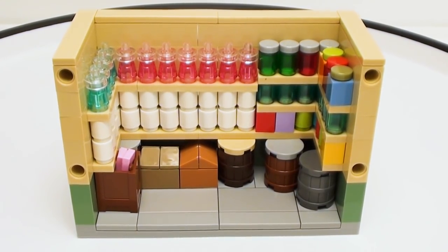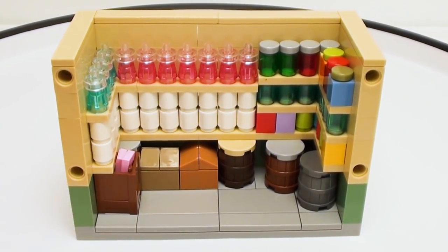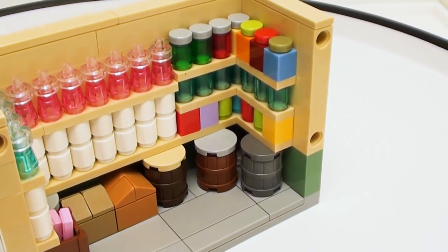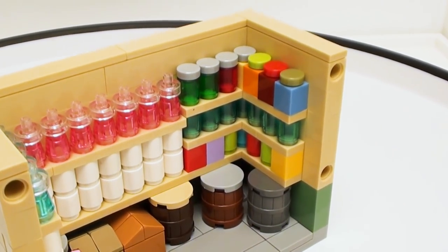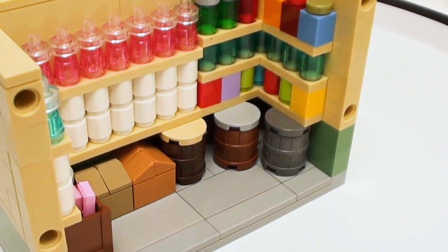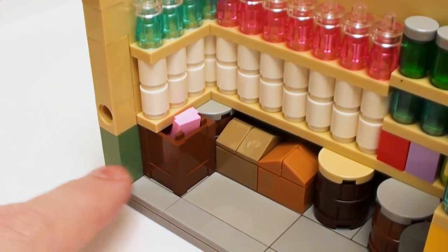Looks like we have plenty of supplies including extra toilet paper, soap, and hand sanitizer — so we're really stocked up. And we have ourselves some food: some cans and jars full of non-perishable items, a couple of barrels full of supplies, some boxes. And in this box right here we've got bars of soap.